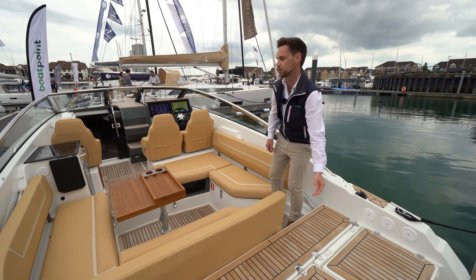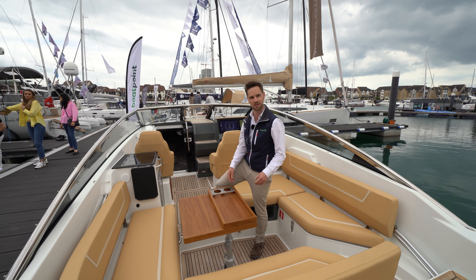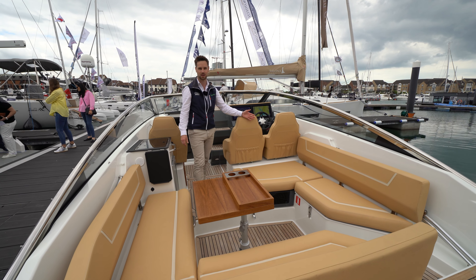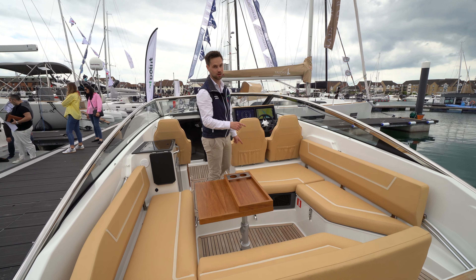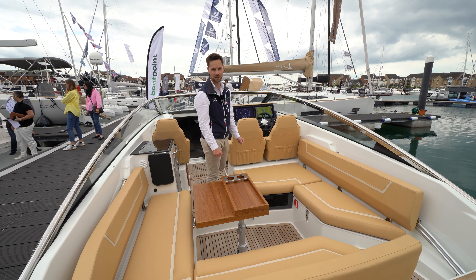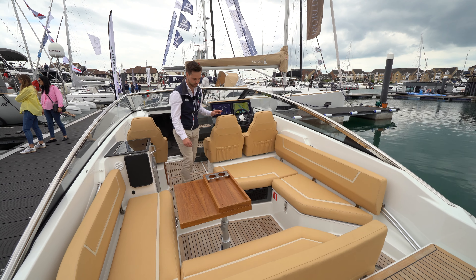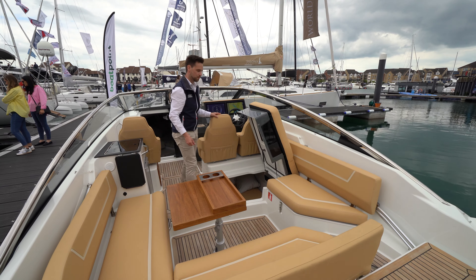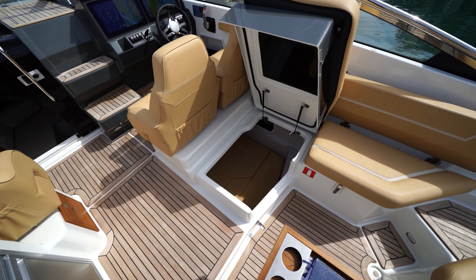Moving forward on the boat, we've got L-shaped seating here to port, a lovely table which drops down to make a double berth, and a nice bench seat here on the starboard side. Plenty of storage under this berth, and we've also got our hidden feature, unique to this class of boat — two cabins, and this is one of the access points. Simply lift that up and we've got full access to get into that sleeping cabin, or use it for plenty of storage, depending on how you want to use it.